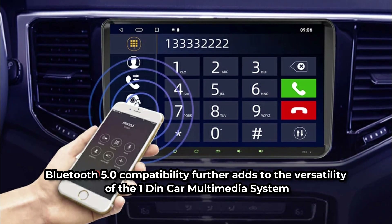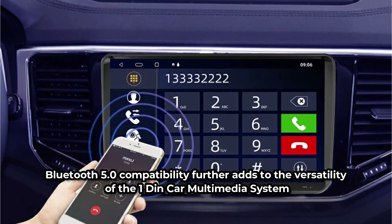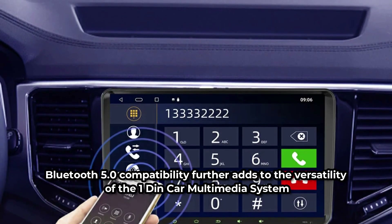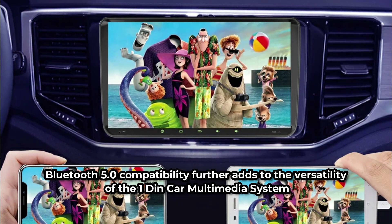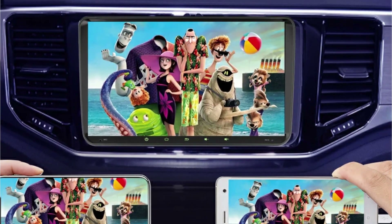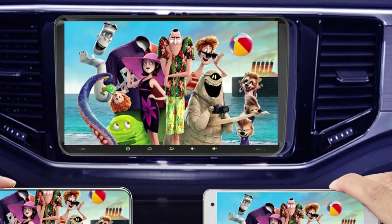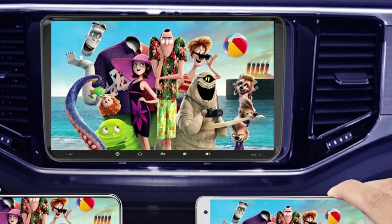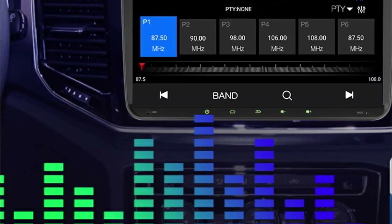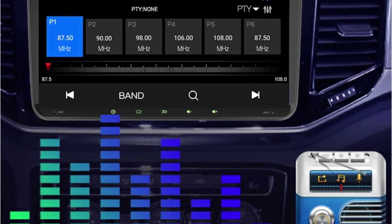Bluetooth 5.0 compatibility further adds to the versatility of the OneDin Car Multimedia system. Not only does it support hands-free calling, allowing you to answer and make calls without distractions, but it also enables wireless audio streaming. Music can be seamlessly streamed from a smartphone to the car stereo, enjoying crystal-clear sound quality and uninterrupted playback — whether on a long road trip or stuck in traffic, the ability to stay connected and entertained is a game-changer.